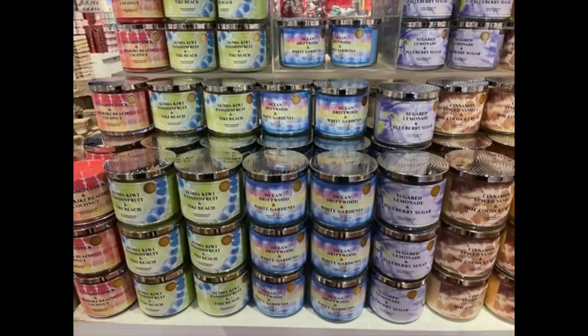The mashups — Bath and Body Works sent me cinnamon spiced vanilla hot cocoa and cream, and Aloha Kiwi passion fruit and Tiki Beach. I like them both. However, I also smelled the sugared lemonade and blueberry — it's blue wax. It is like sugar overload and it's blueberry lemonade. I love it. I actually like that better than the unicorn sprinkles. The other one that I loved was the Waikiki Beach and cinnamon stick coconut — I thought that was just absolutely fabulous. I have to get that one tonight — I'm super excited about that one.